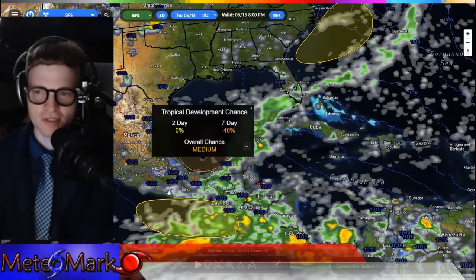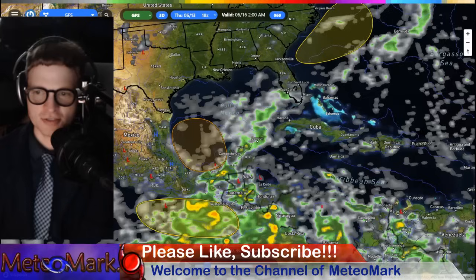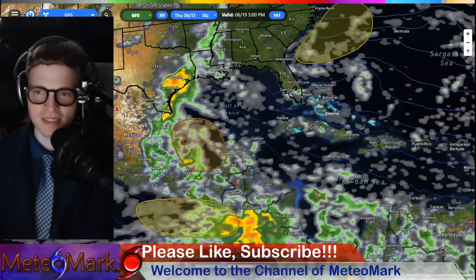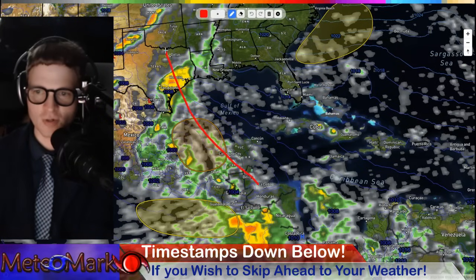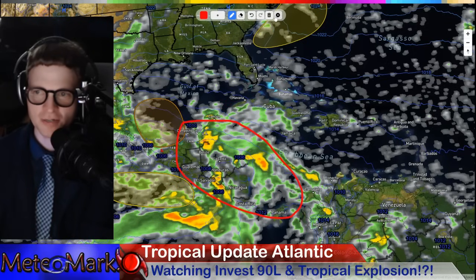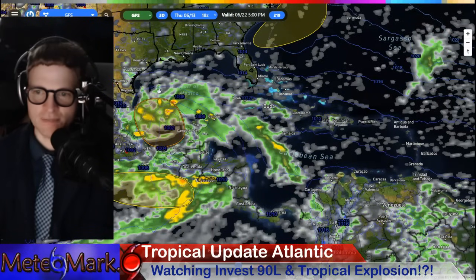We turn our attention to the system off the Yucatan Peninsula into the southwestern Gulf. This could actually amount to something and has a significant chance to develop, especially the middle to latter part of next week. It could push tropical moisture well into Texas, Louisiana, and eastern Mexico. But is something bigger brewing into the western Caribbean as we head to the 21st, 22nd, into the 23rd as it barrels into the Gulf of Mexico? We'll explore whether this could be our late June hurricane.